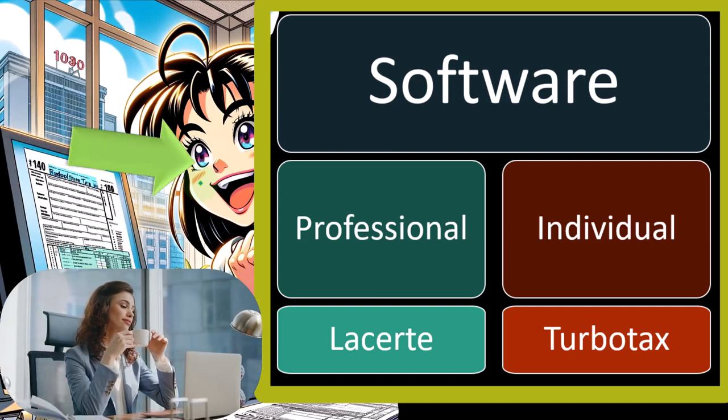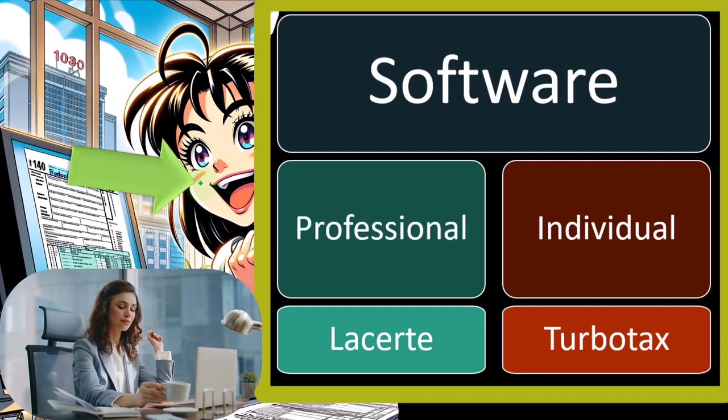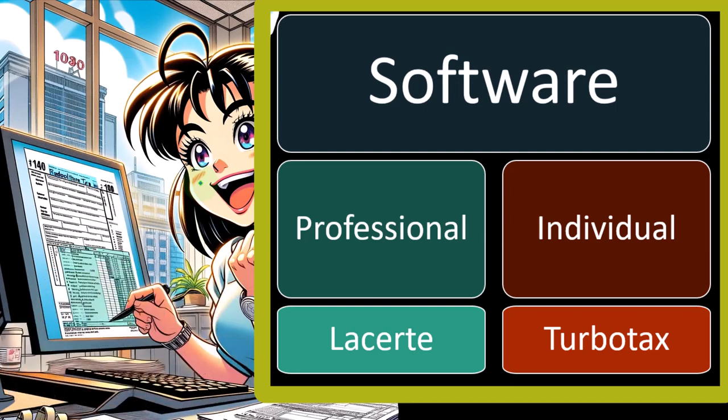Professional software — by that I mean that a CPA firm is going to be using that software for multiple different tax returns. Therefore, the incentive is to have the data input as easy, as clean, and efficient as possible so you can crank out multiple tax returns.